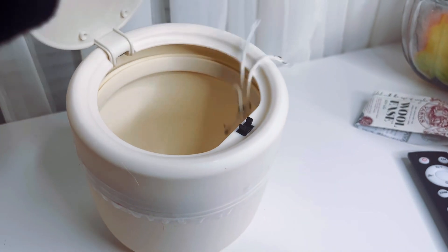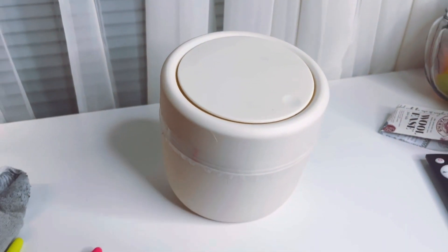A mini trash can. Obviously, unless you want yarn all over your home, this would be a really nice investment. Mine was from the Dollar Spot at Target.